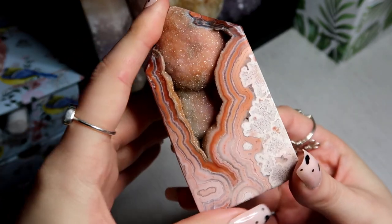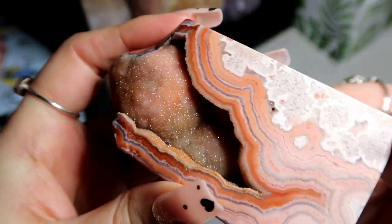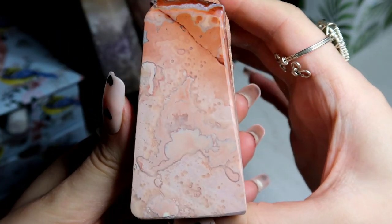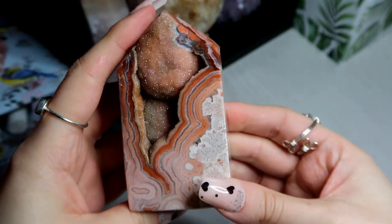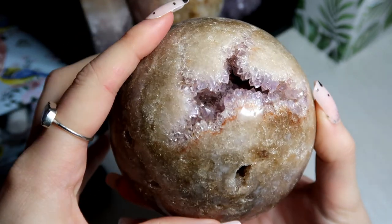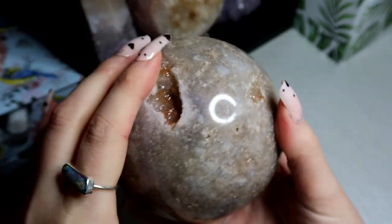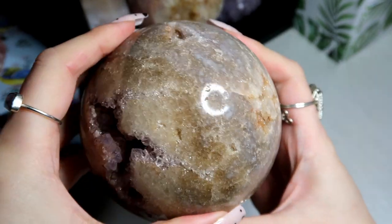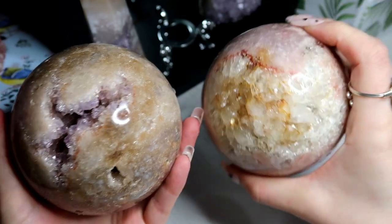Then I have this amazing pink crazy lace agate, and this is druzy. As you can see you've got this sugary druzy cave here. I absolutely love the pattern and the banding. Then I have another pink amethyst — this one is a bit darker than the first one I showed you, more of a brownie colour with a lilac druzy amethyst in the centre. Super heavy, a massive piece with lots of druziness going on. I love the fact I've got two different ones.